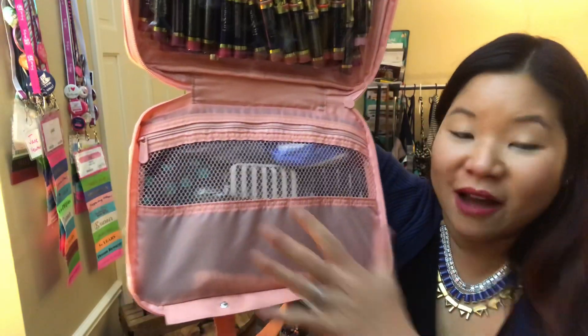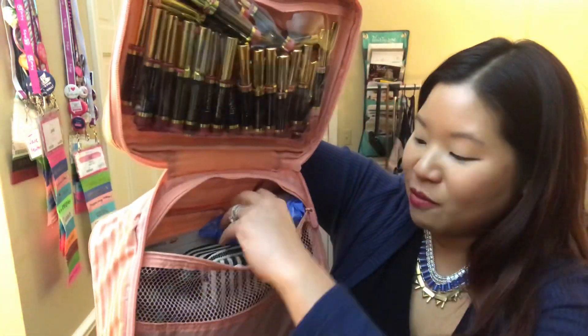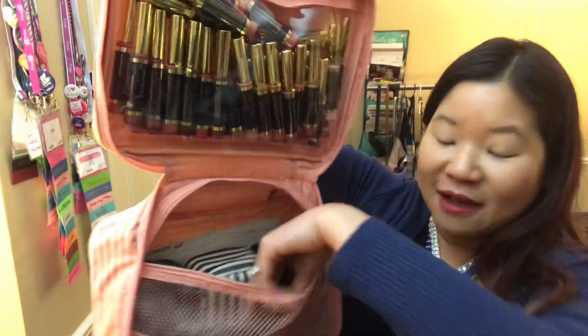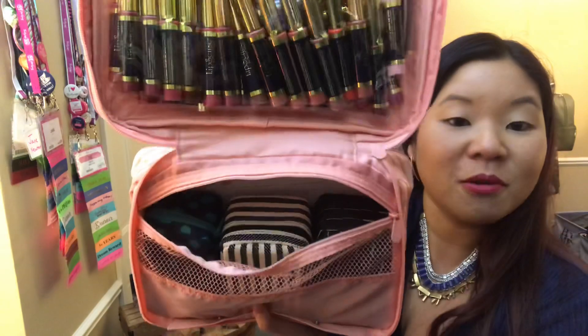You have a little clasp here so you can attach this to your towel rod, or if you're at the gym or something like that. And then you have the whole mesh section here — look how thick that is and how much I have packed in here. I've got makeup remover, some testers, and three baubles and bracelets cases.